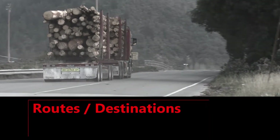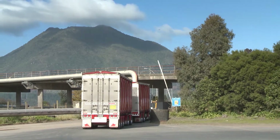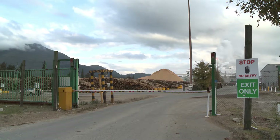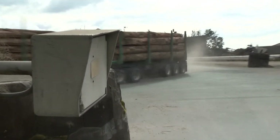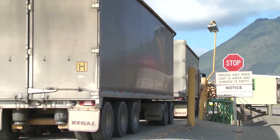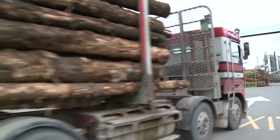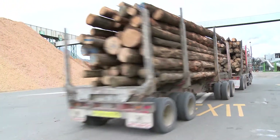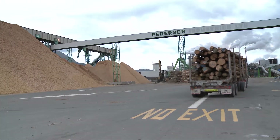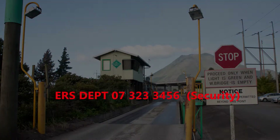All trucks using the Weybridge area that need to enter the mill site will use the log yard entry and exit gate. Care must be taken when driving in this area. Turning and exiting trucks are present throughout the day, so drive slowly through this area and allow yourself time to stop if needed. On site, proceed directly to your destination and return via the same route — this minimizes the risk of becoming a hazard. If you are unsure of your destination or where to deliver your goods, ask at the Weybridge for directions or contact the ERS department on 07 323 3456.